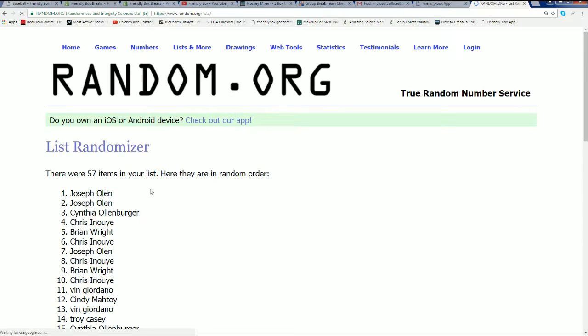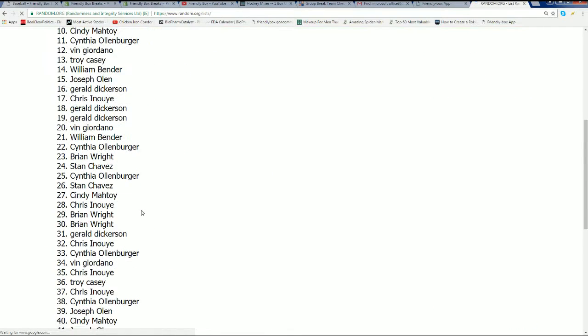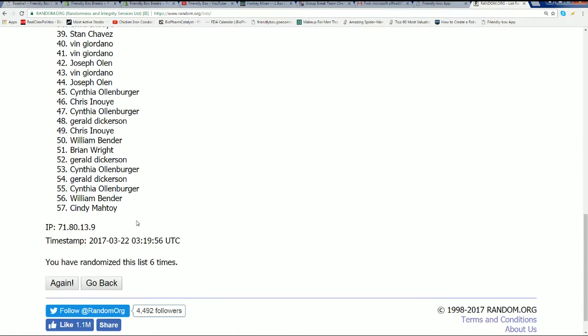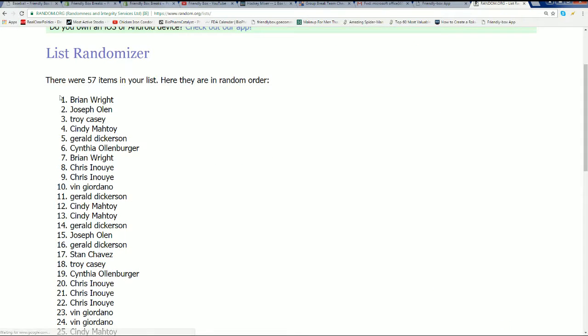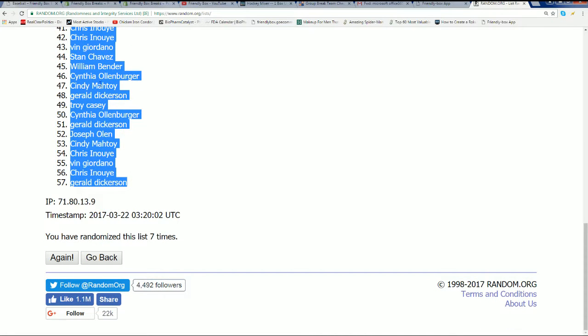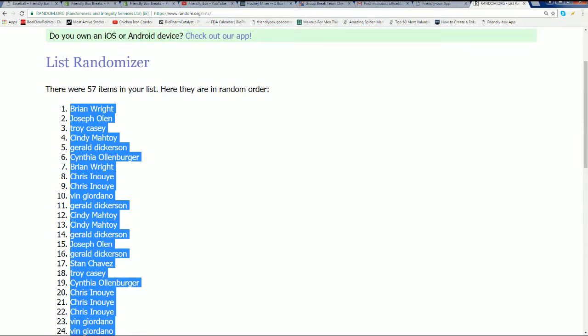We enjoyed that mob break — that mobster break was pretty wild. So many great things Historic Autographs put out. How about that Civil War stuff? Lucky number seven. This is our first random complete.